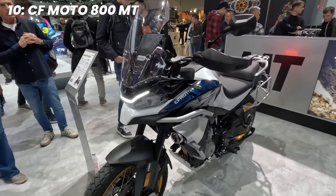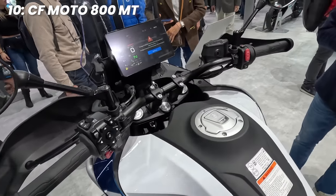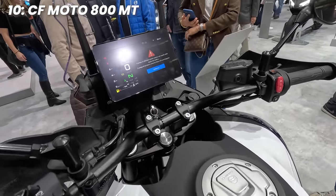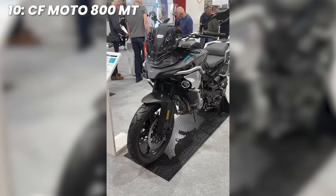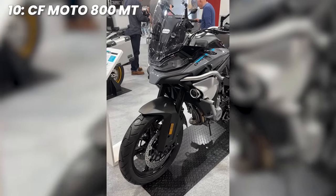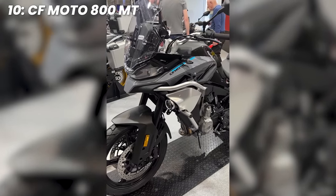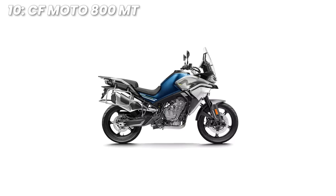Number 10: the CFMoto 800MT. Making recent waves in the two-wheeled world, CFMoto has begun thriving in the budget-ish space thanks to the KTM joint venture. Originally hailing from China, CFMoto makes use of KTM engines following a joint venture that started in 2013, and they boast a solid amount of power and tech for your money. This 800MT comes in three trims.